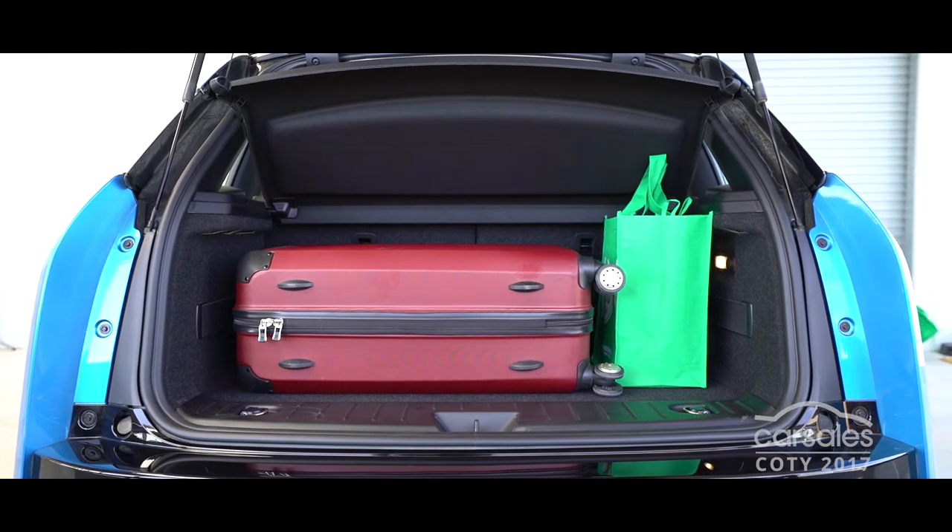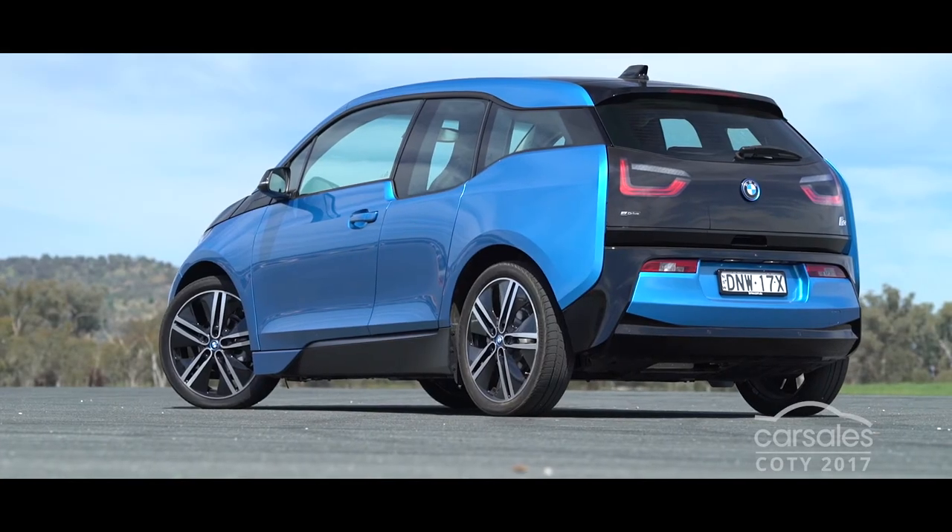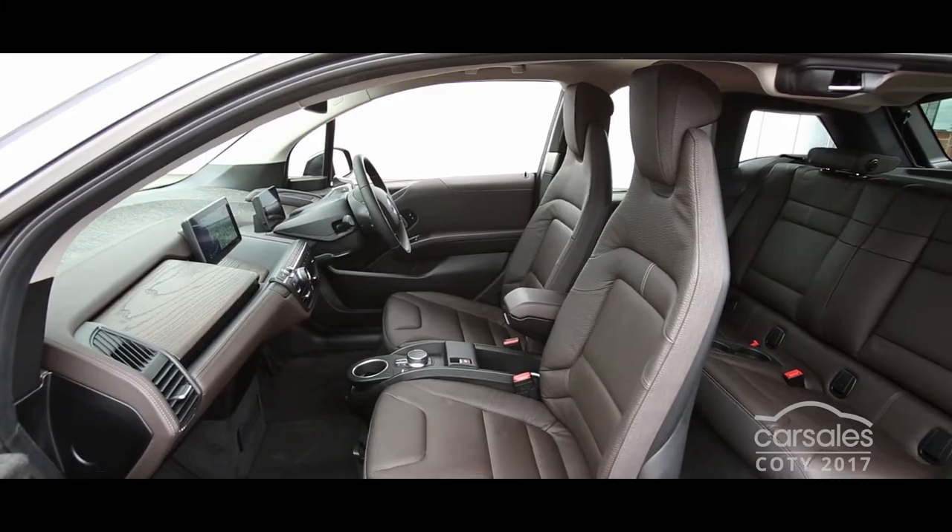The i3's signature reverse-opening rear doors are of debatable value, but they do allow easy access to the cabin.